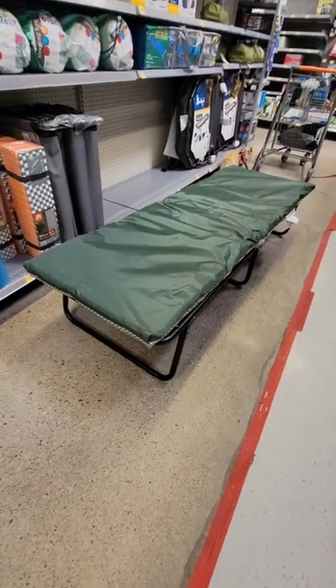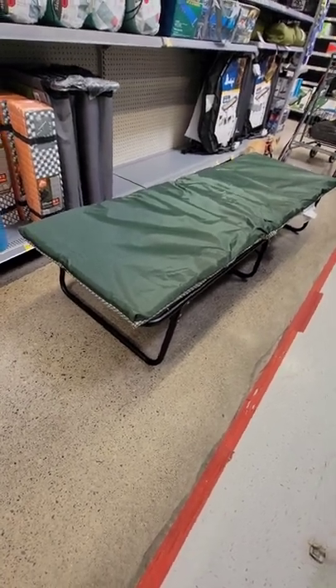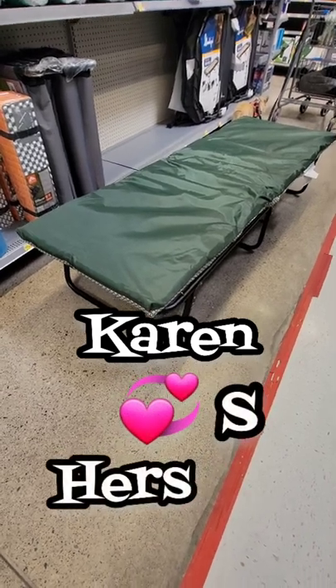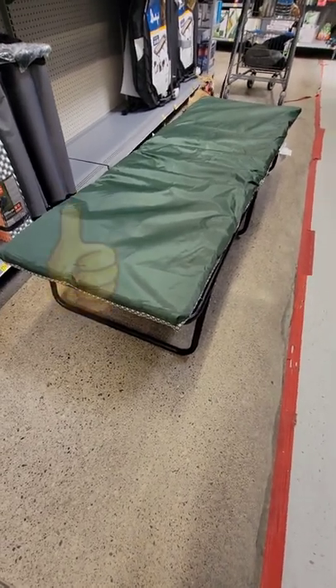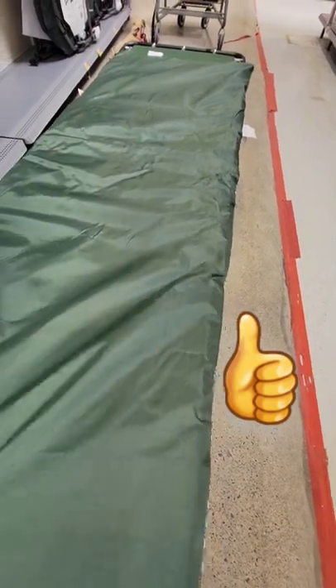This is a really nice camping cot — I take back what I said about it. Mine squeaked, Karen's didn't, so I could have just got a bad cot. I know a few people that have recommended this cot.